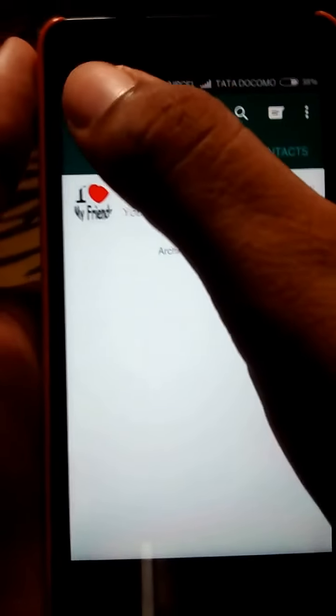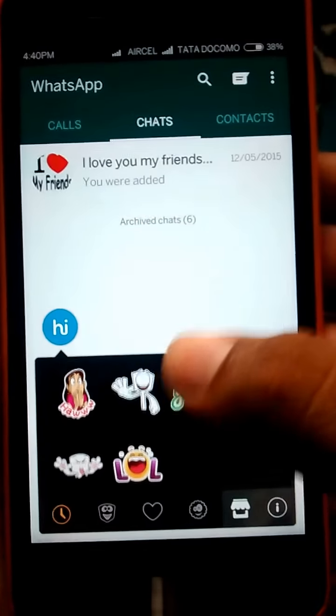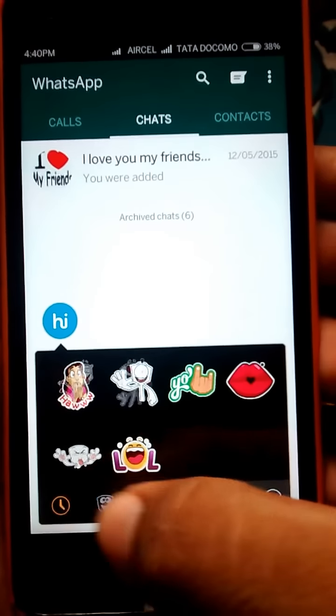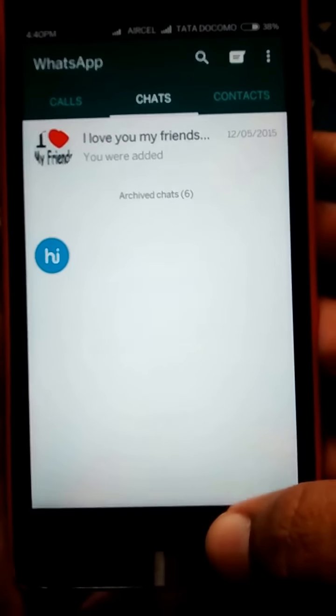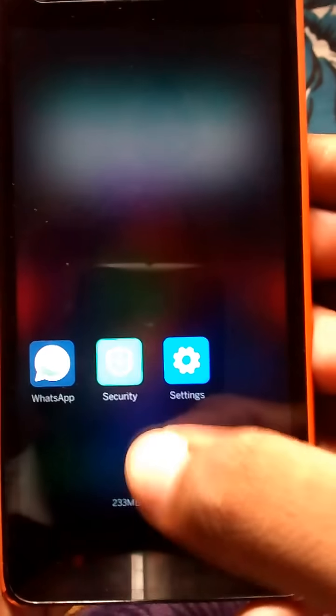Now go to WhatsApp and as you can see there is a floating notification from Hike. This is the Hike sticky and all the stickers are available here. Now you can use the Hike sticky on any other messenger to send stickers to your friends and family.